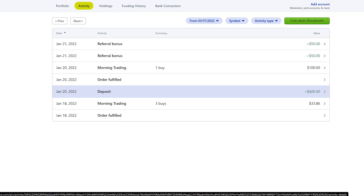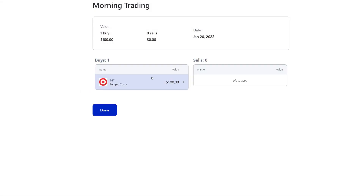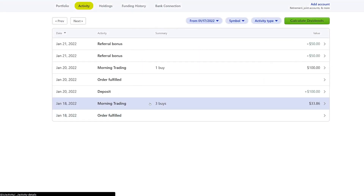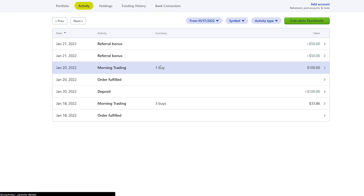On the 20th, we actually deposited $100 and reinvested it. We did one buy — can you guys guess it? We bought Target. We almost bought half a share of Target at about $227, and Target has been going down, which is actually pretty exciting because we will buy more this coming week.